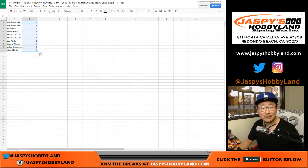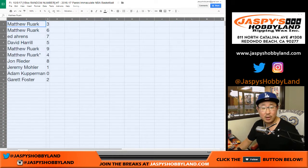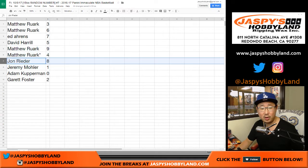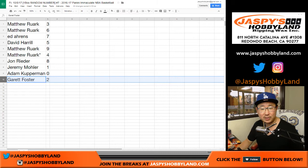If not, it's all in the description. So Matt, you have three and six. Ed with seven. Dave with five. Matt with nine and four. John with eight. Jeremy with one. Adam with zero — which means you get any and all redemptions, even if it's a one-of-one redemption, Adam. And Garrett with two. Foster with two.